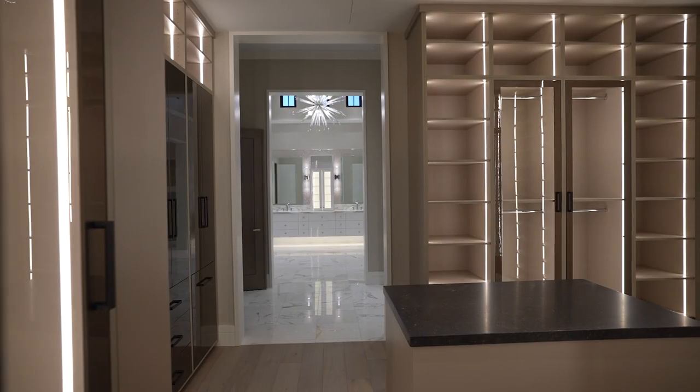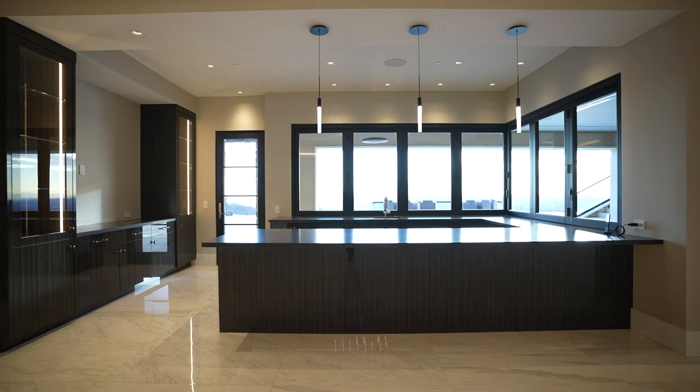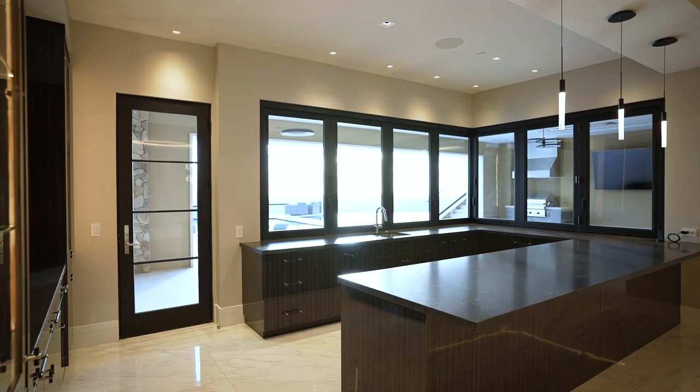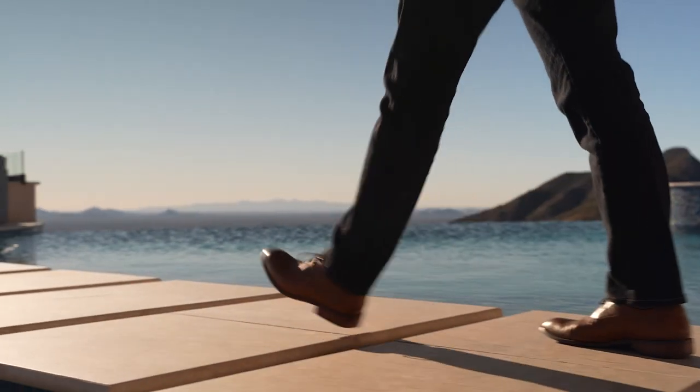The beauty of this floor plan is that you can mostly live on the main level, but when you come downstairs you have two full guest suites as well as a beautiful game room and bar. Every room has views, and everything has access to a patio or some type of indoor-outdoor living.